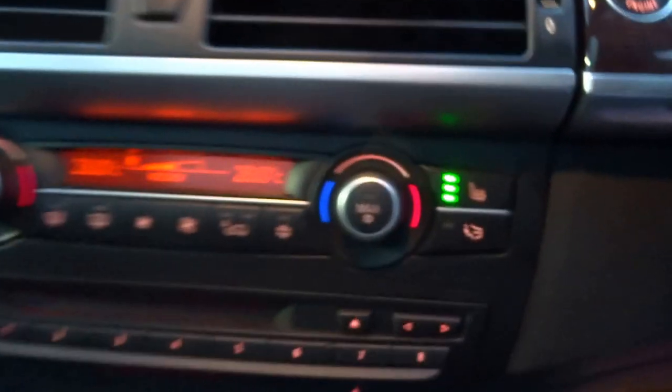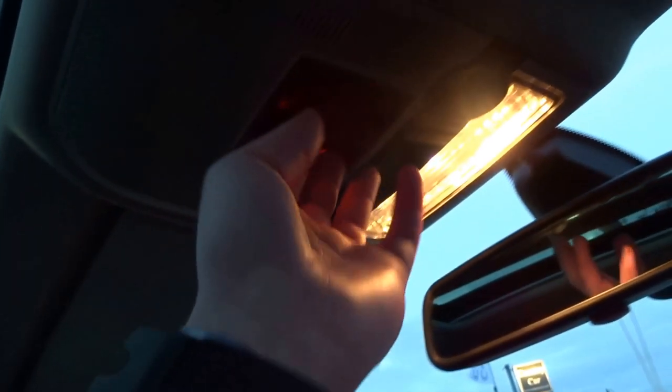Telephone cradle, auxiliary input just down there, heated seats, dual zone climate, SOS function. Sunroof all in working order, adjustable seats — lovely, lovely car.